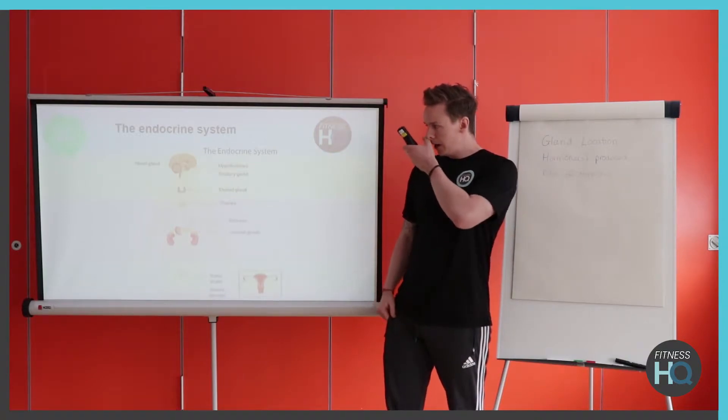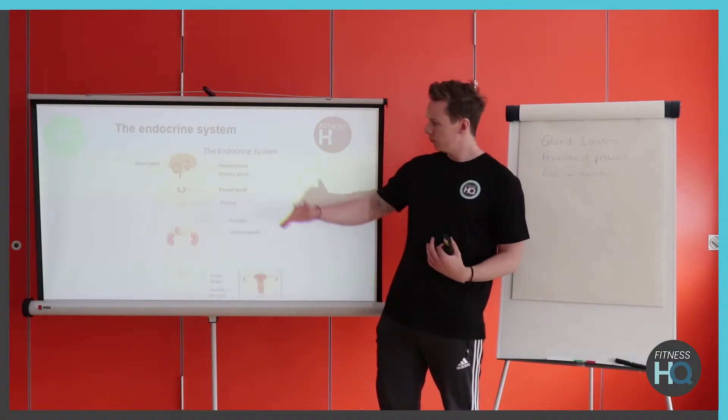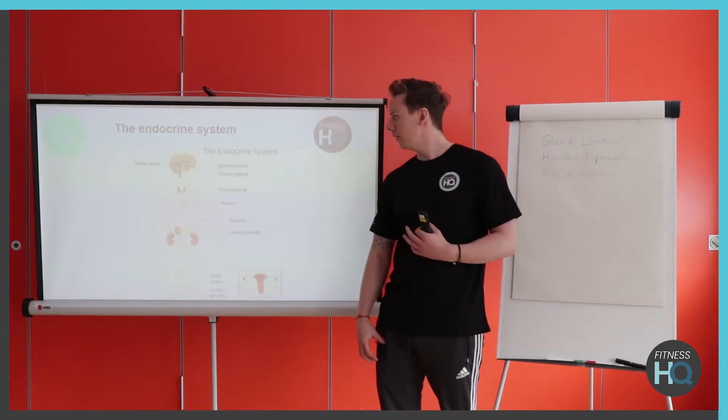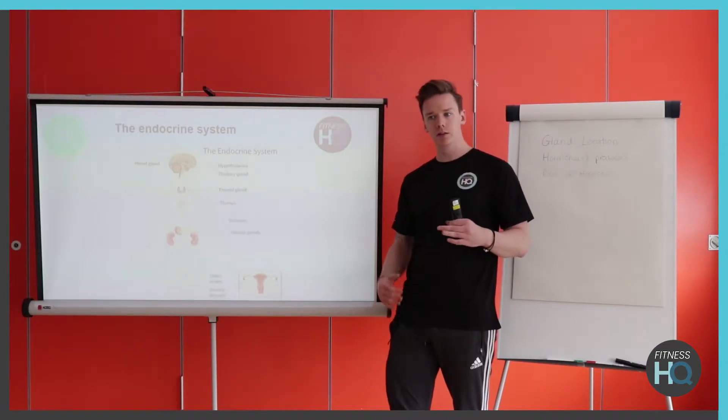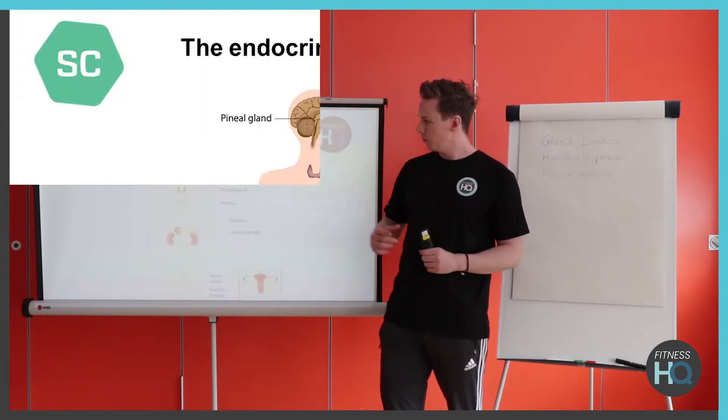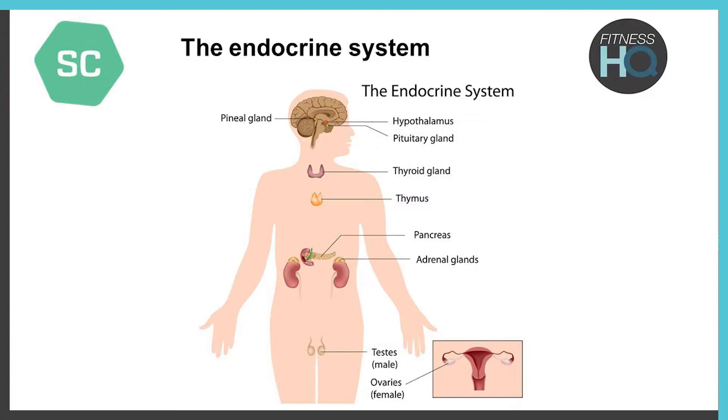If we look at the glands themselves, we'll start from the top and work our way down. We've got the pineal gland and the hypothalamus, which we're not going to get into too much detail about. Then we've got the pituitary gland, the thyroid, the thymus, the pancreas, the adrenal glands, and at the bottom we've got the male and female sex glands — the testes and the ovaries.